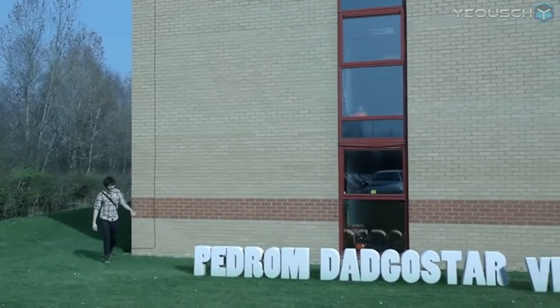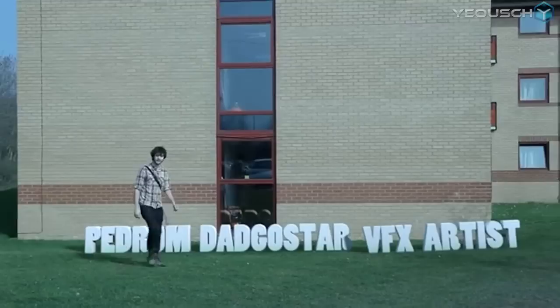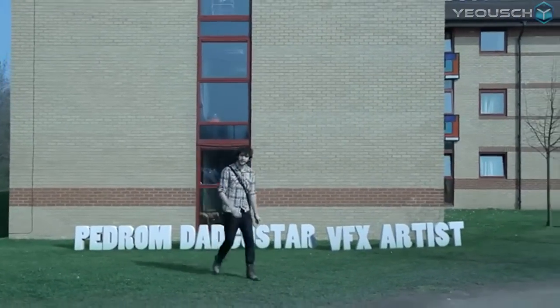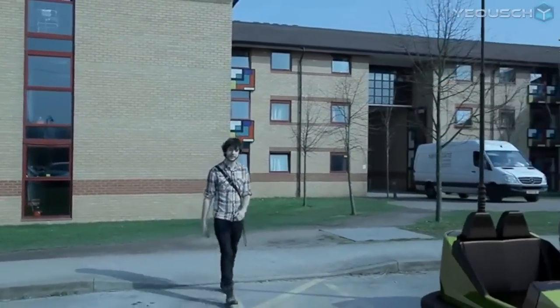Oh hello, I'm Pedram Dalgistar and welcome to my demo reel. As you can see I'm no ordinary visual effects artist and you don't need to spend thousands of pounds on fancy equipment or software — you can just spend it all on me instead.